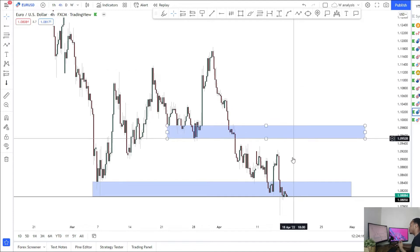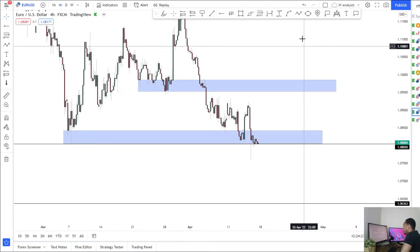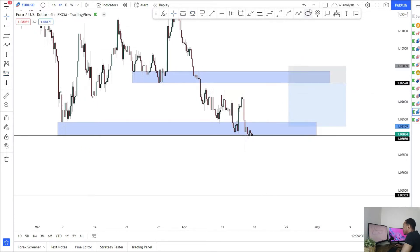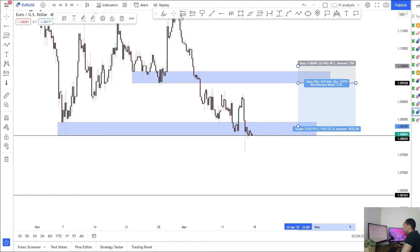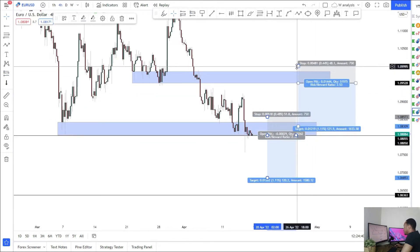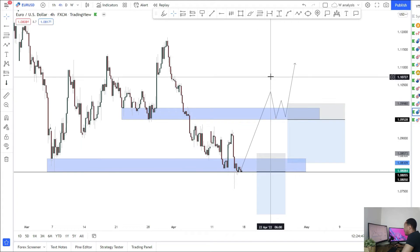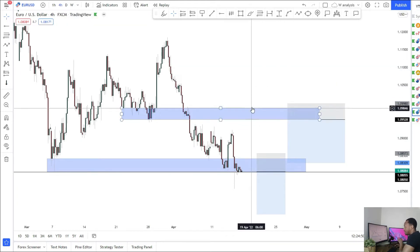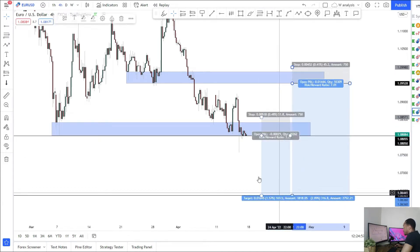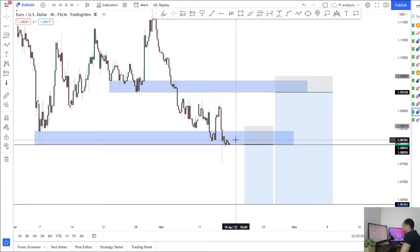Unless we take out some structure there won't be a reversal, and there's nothing telling me the market's going bullish just yet. Two setups for next week: one area I'm looking for the market to retrace to, and a second area I'm waiting for a break and retest of the low. If the market breaks above and starts using resistance as support, I might look for buys up here. But mainly focused on sells. Targets all the way down at 1.0636, either looking for a pullback into 1.09795 or a break and retest of the low at 1.08.